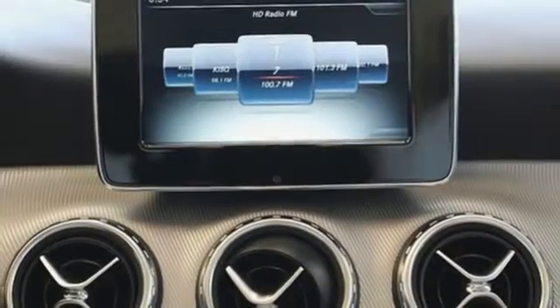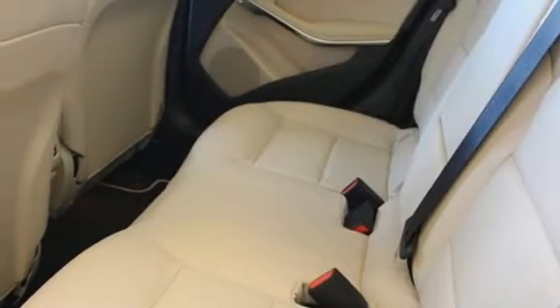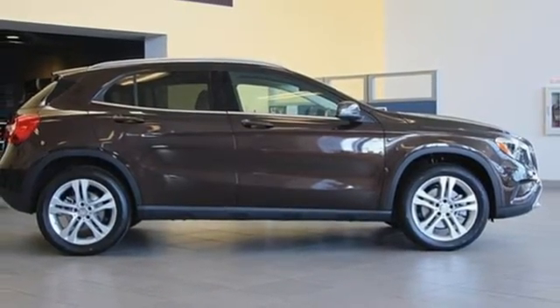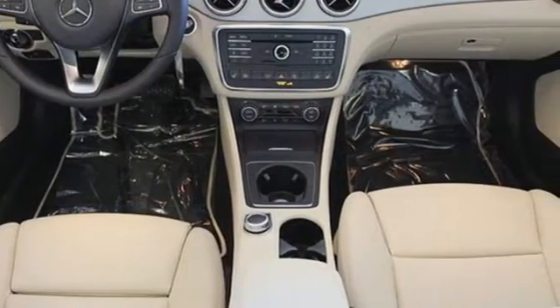Versatility presents itself in the form of fuel efficiency with Eco Start Stop and the convenience of a power liftgate, split folding rear seats, and a fold flat front passenger seat. This compact SUV is authentically Mercedes-Benz, so you know you'll enjoy a powerful and comfortable drive too.